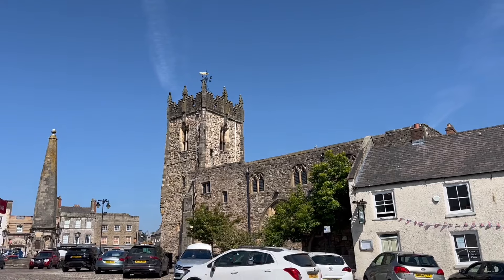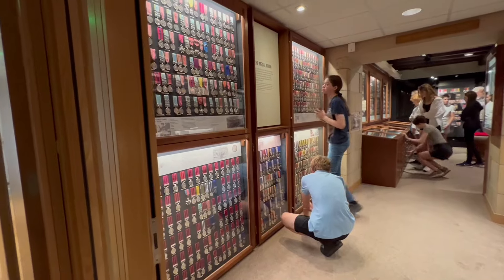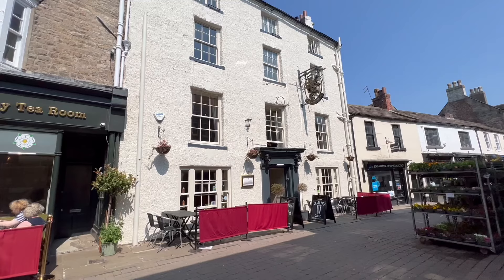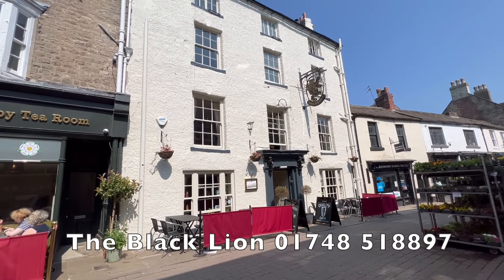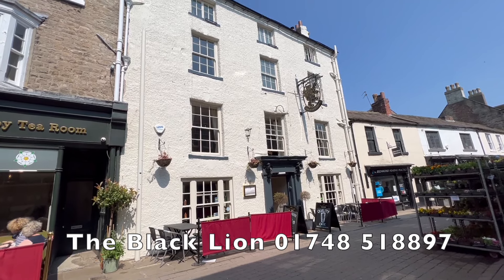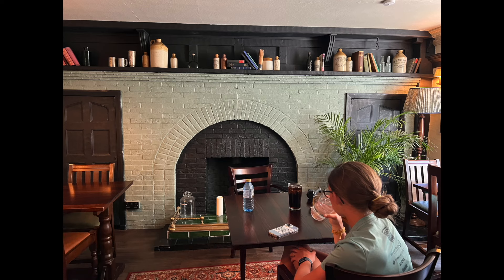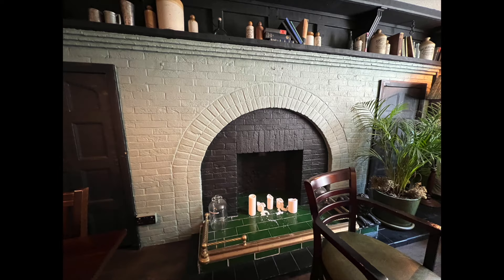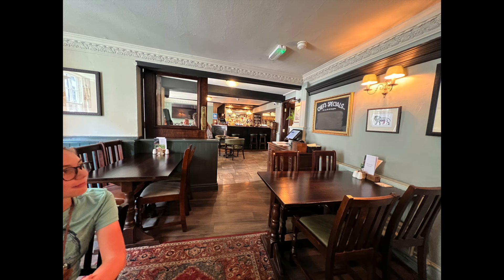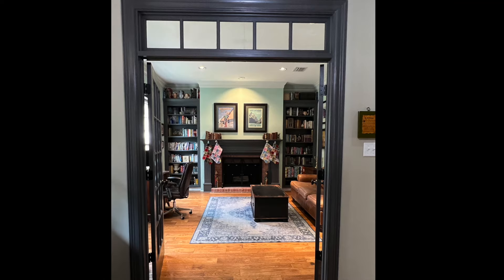This old market town has a castle, a nice main square, an abbey, and a military museum. We stayed at the Black Lion Hotel, which was historic and very nice, but there are many suitable hotels in Richmond. We particularly loved the comfortable and classic decor of the bar downstairs. In fact, we loved it so much that we ended up remodeling my office at home to look like it.